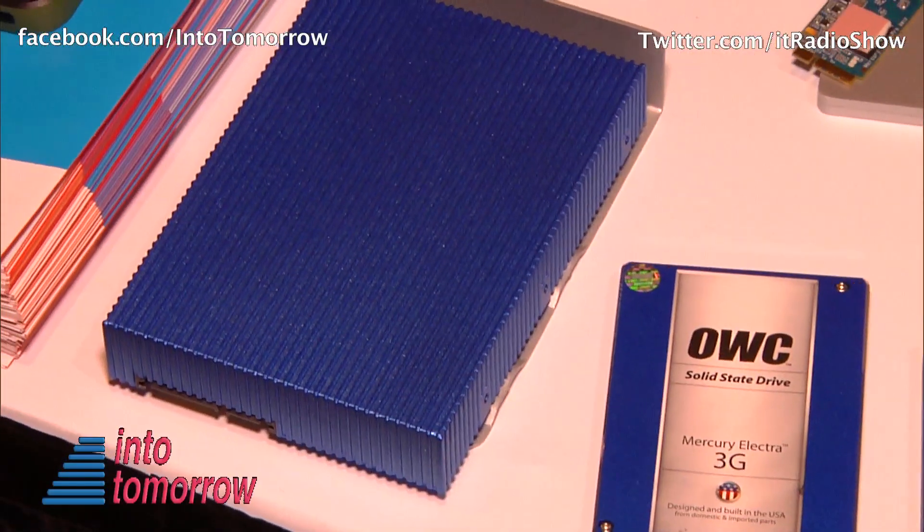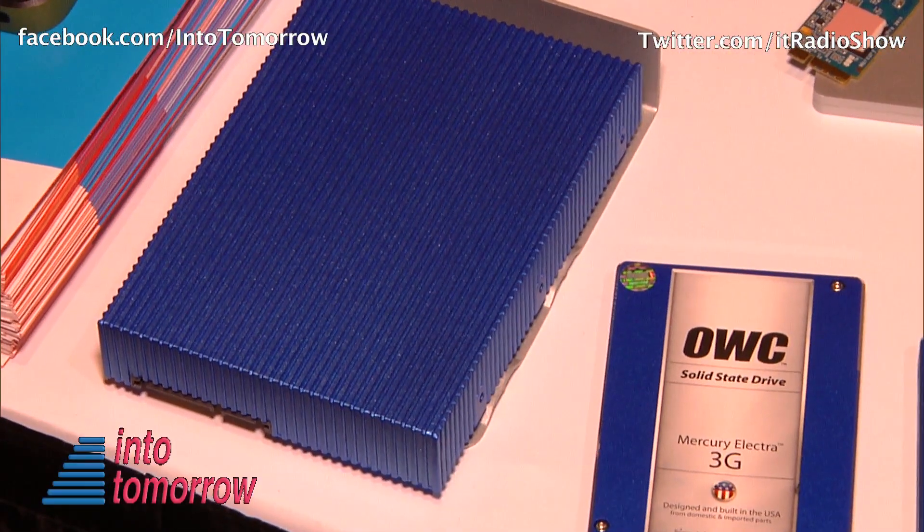It goes up to 2 terabytes, and whether you're a gamer, a professional, a scientist, or somebody working with a large database — whatever it may be — if you need maximum performance per SATA channel, nothing on the market today per channel will give you better performance. It's ideal for professionals, gaming, and enterprise solutions where high performance is a necessity.